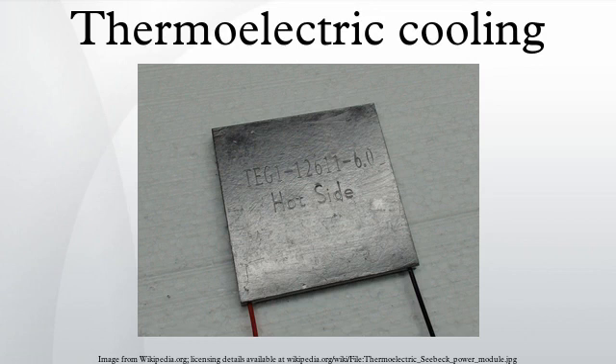Thermoelectric cooling uses the Peltier effect to create a heat flux between the junction of two different types of materials. A Peltier cooler, heater, or thermoelectric heat pump is a solid-state active heat pump which transfers heat from one side of the device to the other, with consumption of electrical energy, depending on the direction of the current.